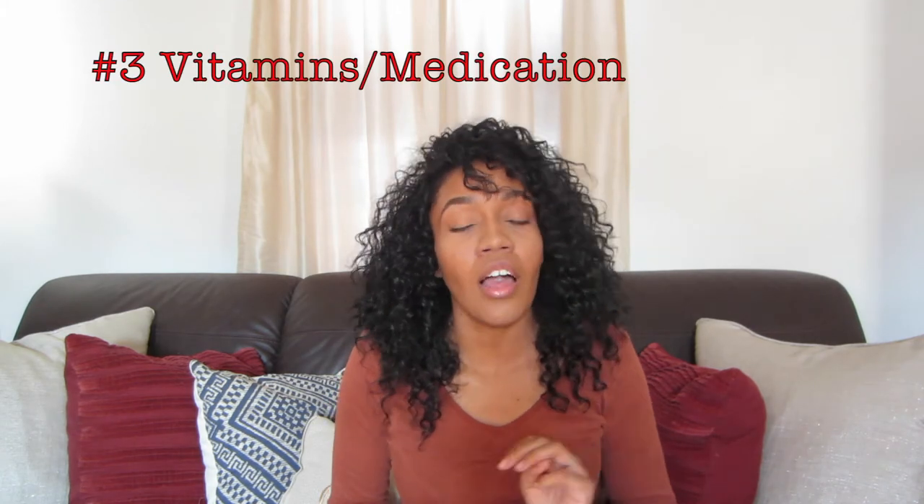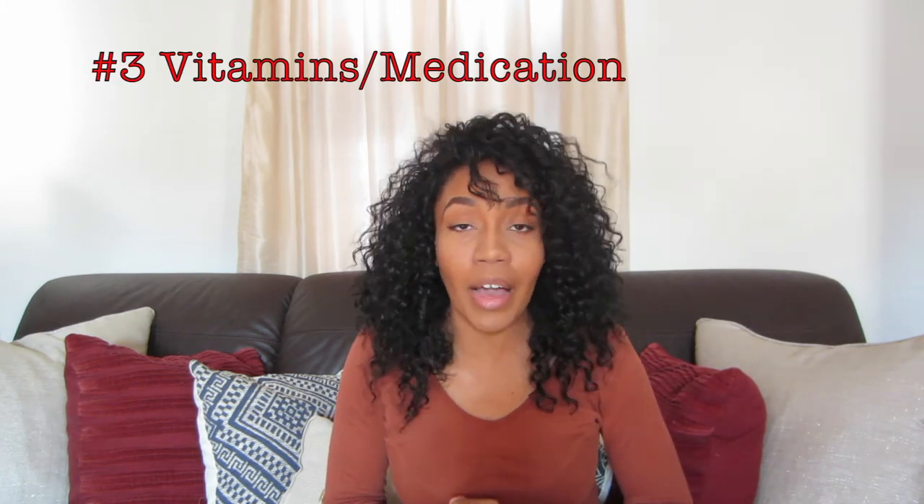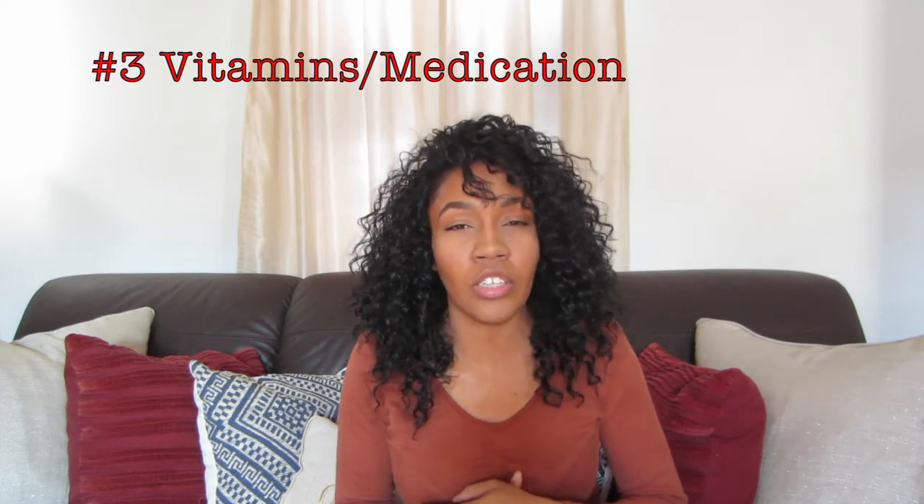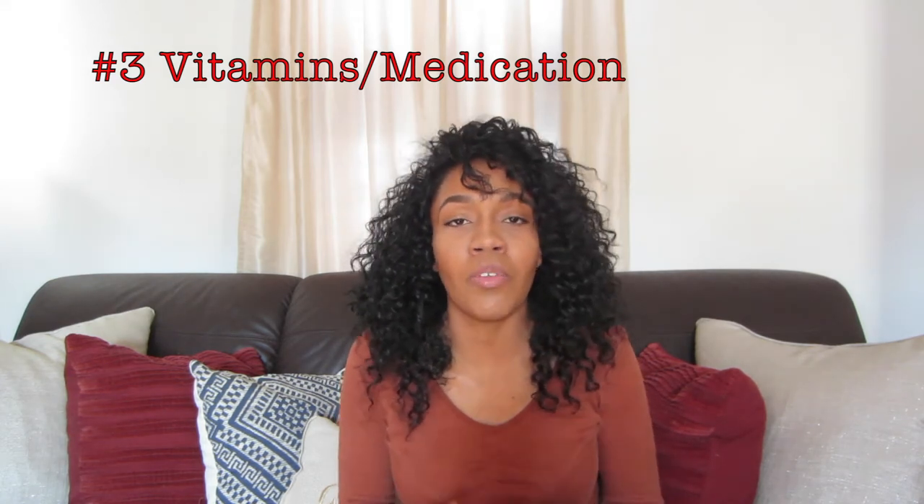Number 3 on my list is vitamins and medication. Personally I don't take medication — my doctor doesn't recommend it for me — but I know some sickle cell patients do have to take medication. Keep on your medication and follow what your doctor says. If you need to speak about medication, talk to your doctor, because some patients are against it, but if you need it, take it.